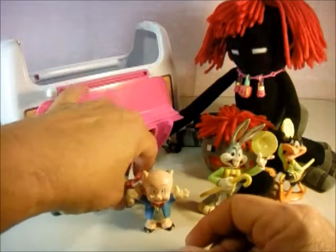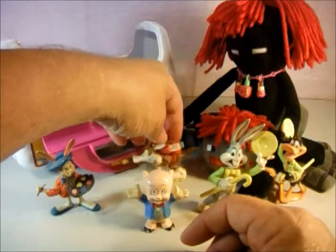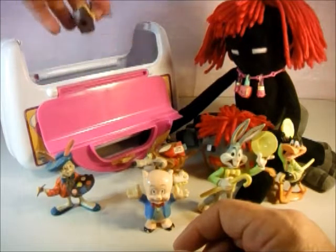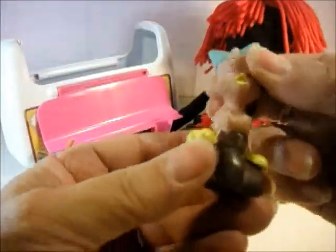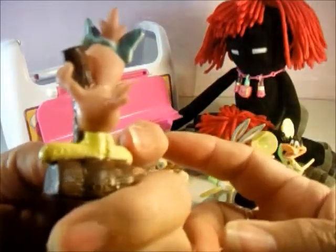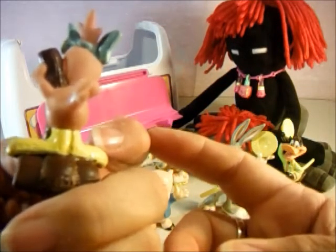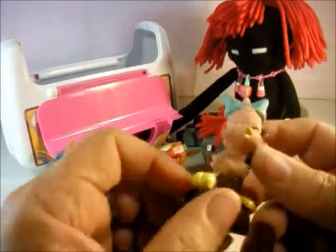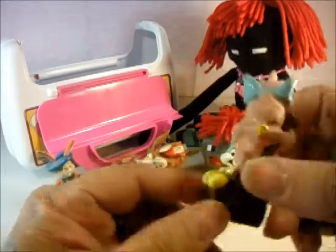So these are all dated about the same time. Our next one is a little chicken and she's kind of squishy. She's 1994 Warner Brothers. I have no clue who she is.